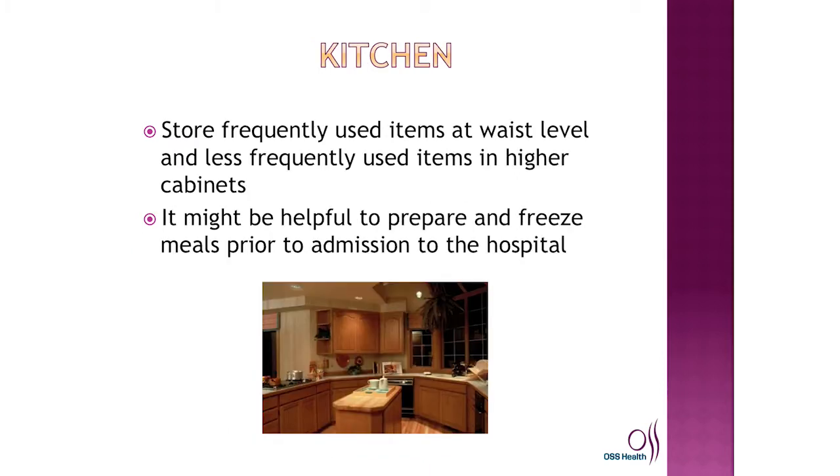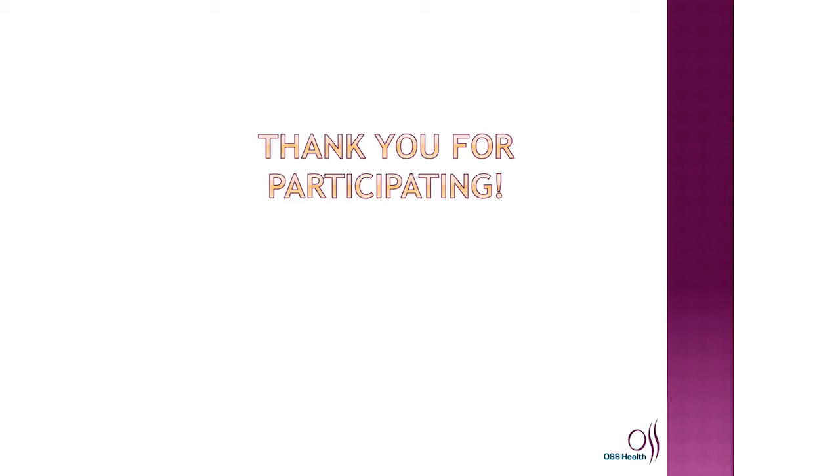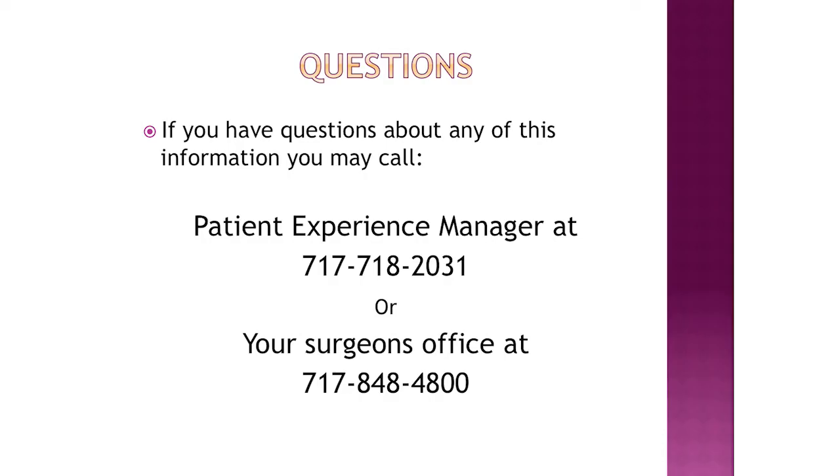In your kitchen, keep anything you use frequently out on the counters to prevent bending and breaking your precautions. It may also be helpful to prepare meals ahead of time and freeze them. Main things to remember: you will have therapy two times a day in the hospital, and there may be one or two sessions on your day of discharge with no specific time to leave. If you are having total hip or knee surgery, you will have special recommendations and restrictions. Always modify your house before returning home to reduce the risk of falls or injury. Thank you for participating in our joint class today — please call the numbers available to you if you have any questions.